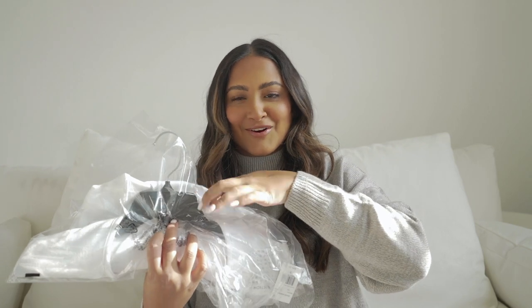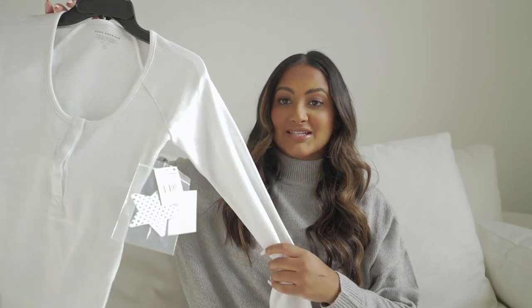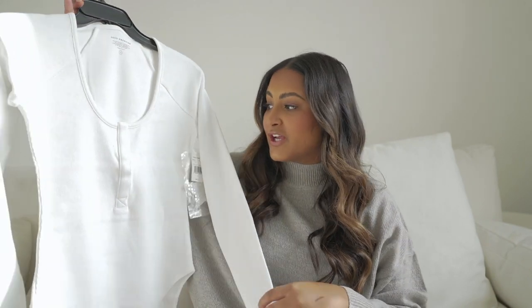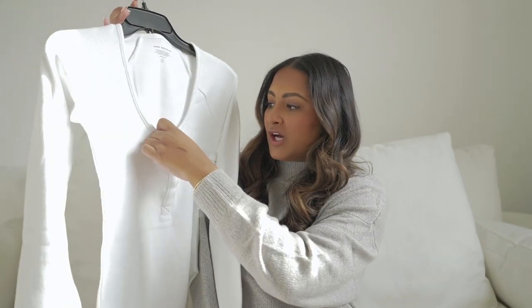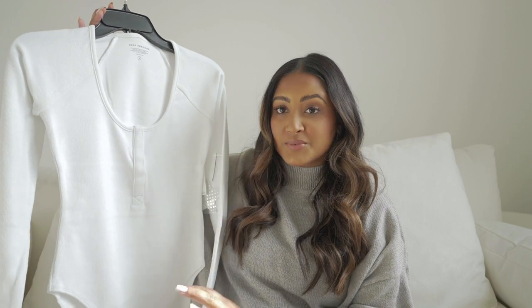So weird — it shipped with the hanger on it. This is a Good American bodysuit and I've never purchased anything from the brand. I've always heard such good things about it so I wanted to try it myself. It has snap buttons. It's really thick, really good quality — and I would hope so because it wasn't super cheap. I personally love bodysuits and I think they're great for layering.